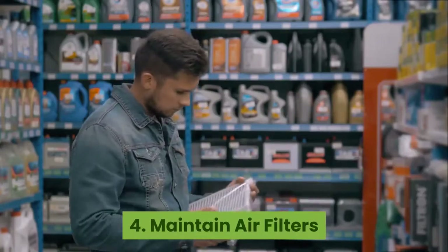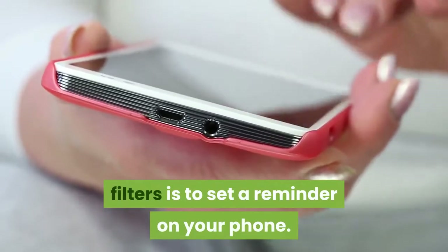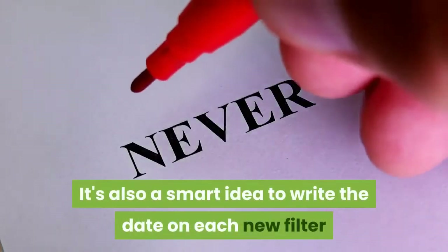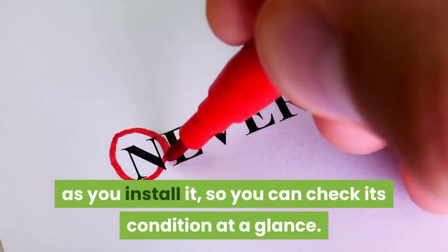Maintain air filters. An easy way to remember to switch out filters is to set a reminder on your phone. It's also a smart idea to write the date on each new filter as you install it, so you can check its condition at a glance.